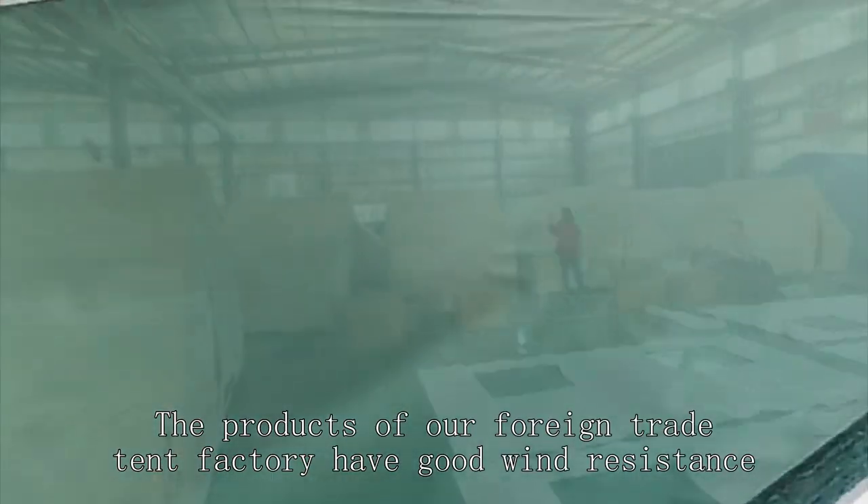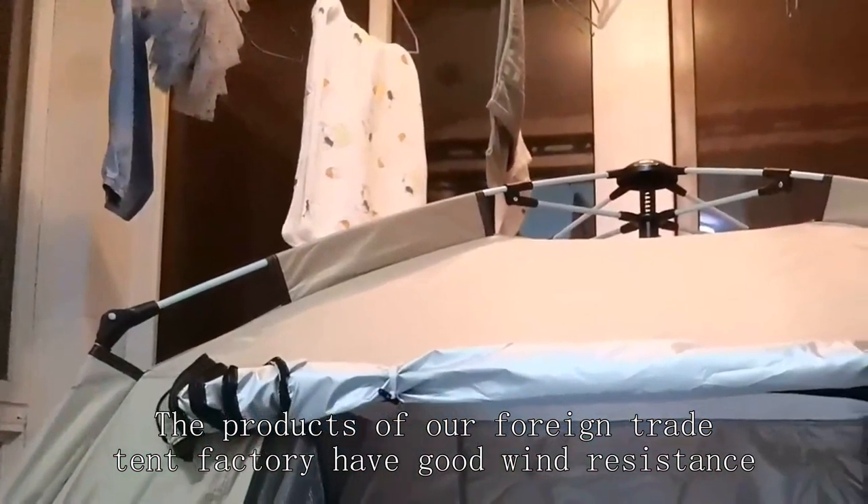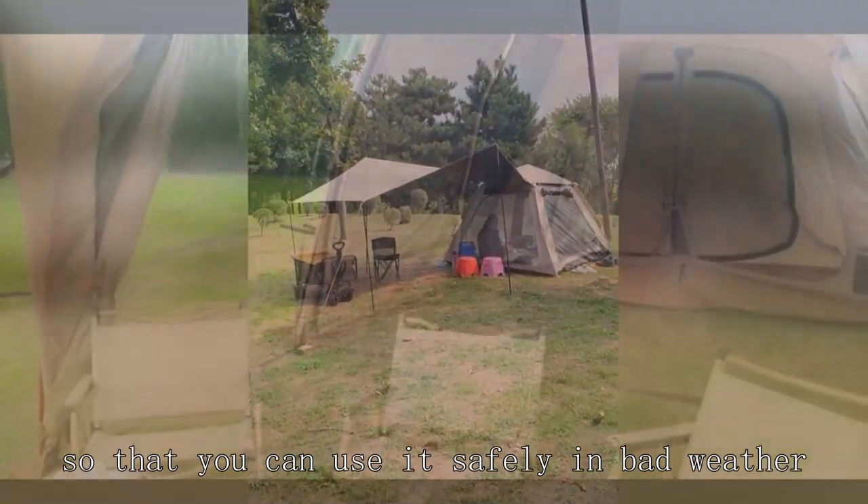The products of our foreign trade tent factory have good wind resistance, so that you can use them safely in bad weather.